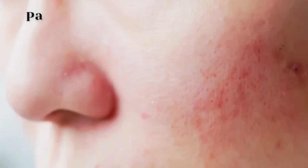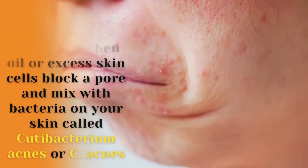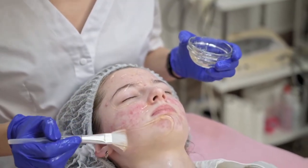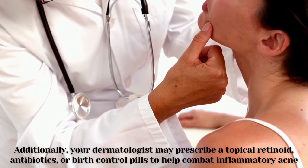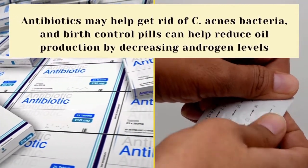Number three: papules. Papules are small red bumps that form when oil or excess skin cells block a pore and mix with bacteria on your skin called Cutibacterium acnes, or C. acnes. The contents of this blocked pore spill out, allowing the bacteria to escape into the surrounding skin tissue and create an inflamed lesion. Papules do not contain pus. OTC benzoyl peroxide may still be effective for treating papules and other forms of inflammatory acne because of its antibacterial activity. Additionally, your dermatologist may prescribe a topical retinoid, antibiotics, or birth control pills to help combat inflammatory acne.